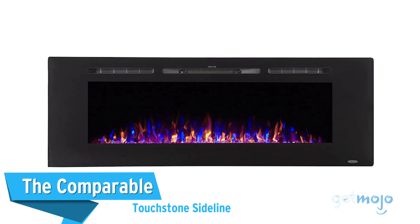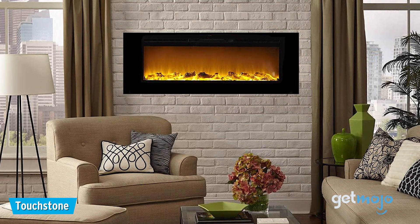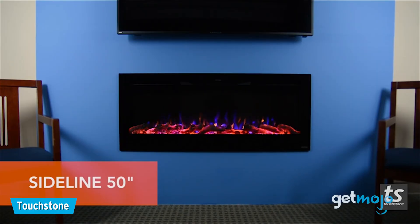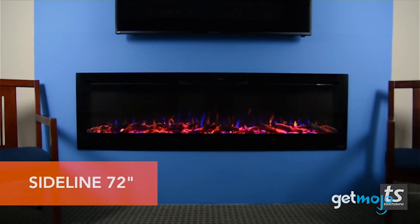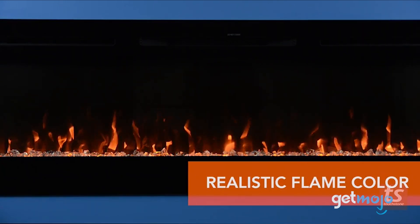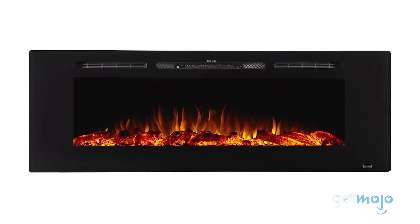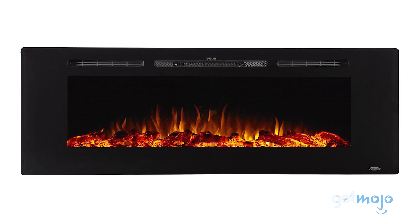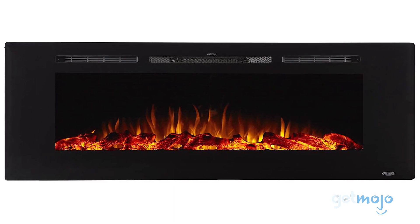The comparable Touchstone Sideline: offering a more modern aesthetic with ultra-realistic flames, this Touchstone Sideline fireplace also comes with a remote control and is available in a wide range of sizes for added flexibility. With something like the 60-inch version of this model, you get two different heat settings, which Touchstone claims can heat up a room of up to 400 square feet. We particularly like the fact that the heat is emitted through vents at the top of the fireplace, as it helps disperse heat evenly around the entire room.